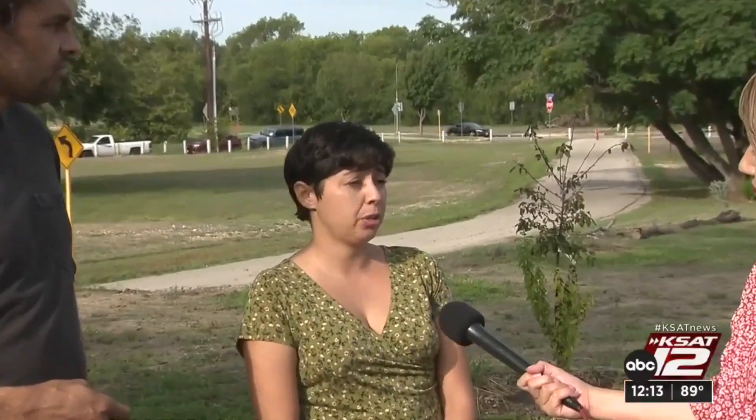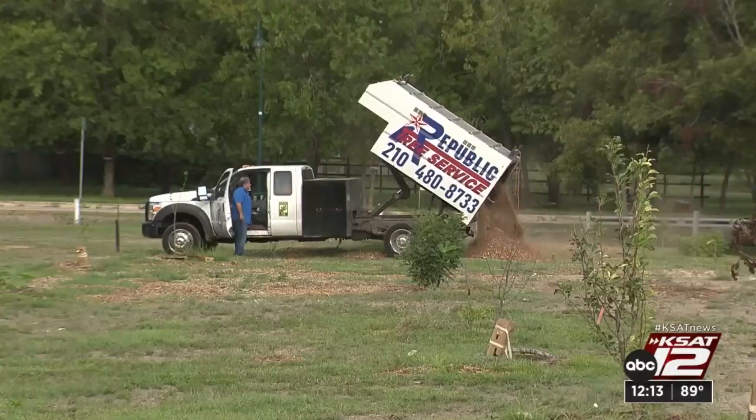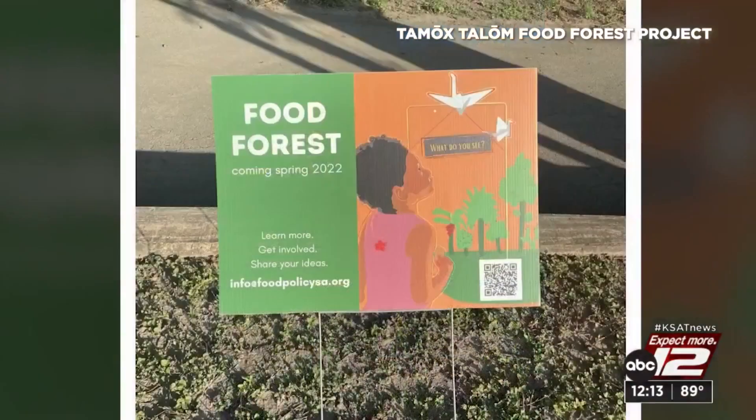Nadia Gaona with the city says locals are excited about this project. We've gotten to work with so many different neighborhood associations, tribal groups, and people living in apartment complexes, wanting somewhere to grow and to learn about growing. The city's Office of Innovation gave $25,000 for this project and several donors have also contributed.